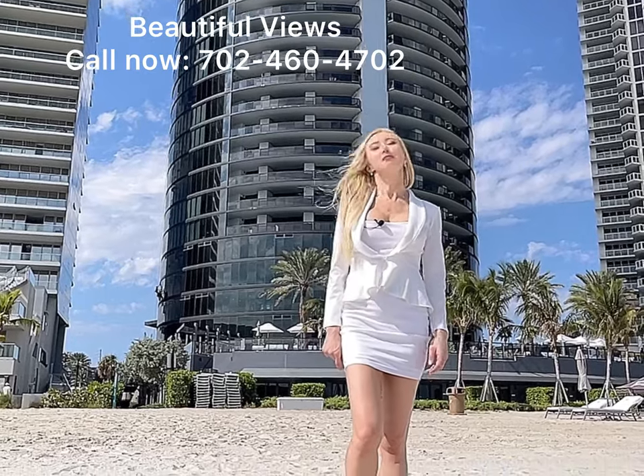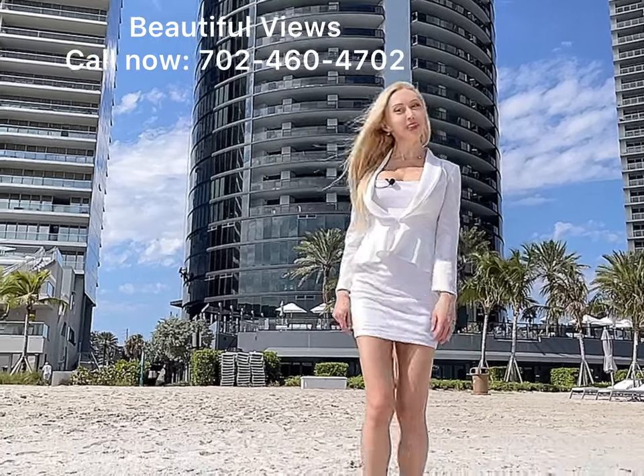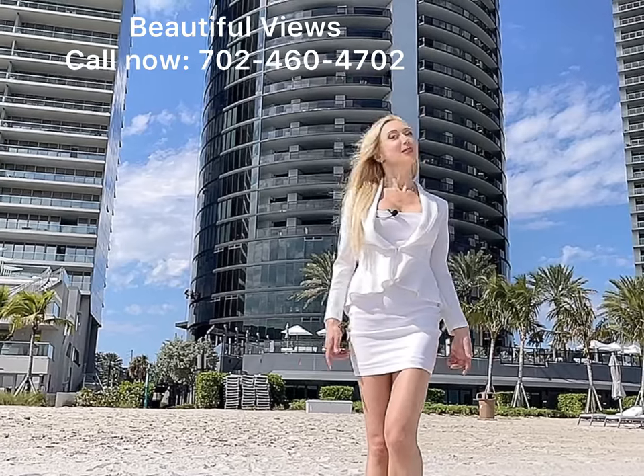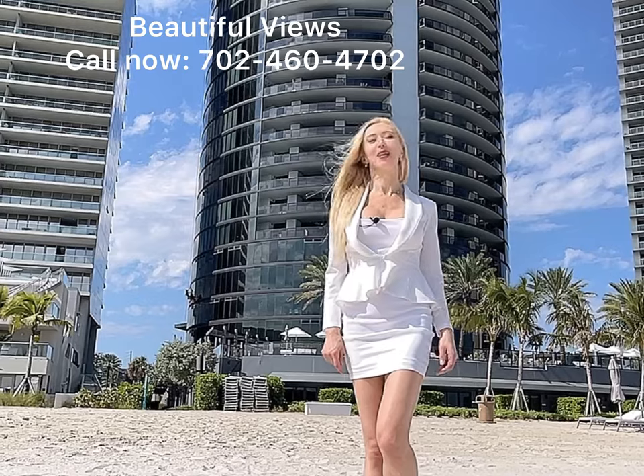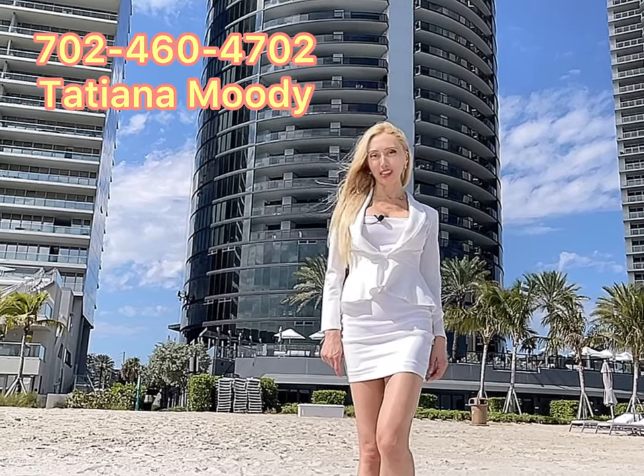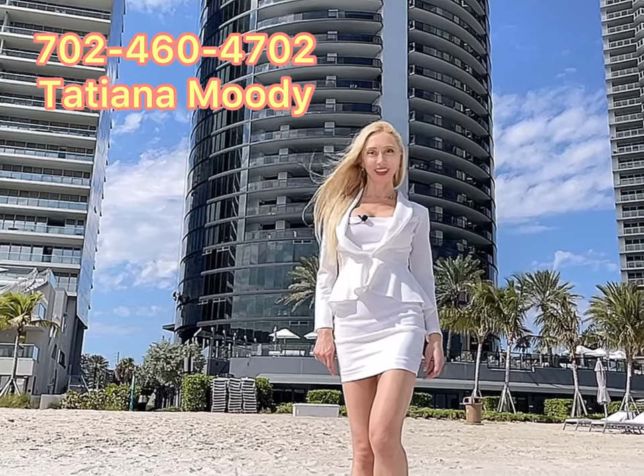You're going to love living here. If you'd like to learn more about this beautiful property and see all the units available for sale in Porsche Tower, give me a call. Thanks for watching and have a great day.